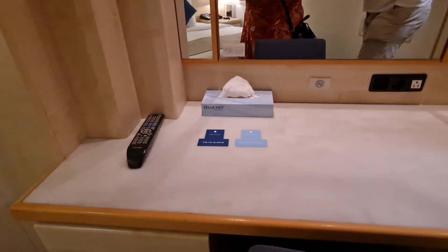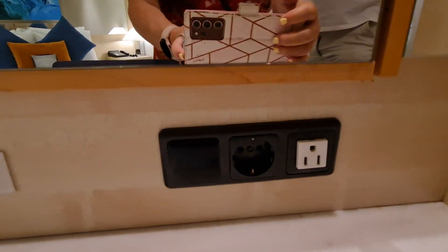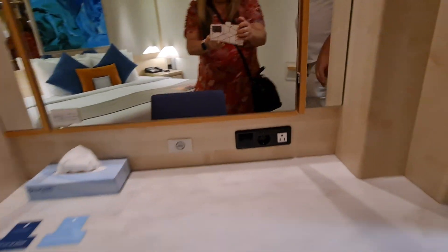And you've also got a desk area here, which you've got more drawers, and you've also got a European and a US electric socket there. But that does seem to be the only places in the room where there are sockets.